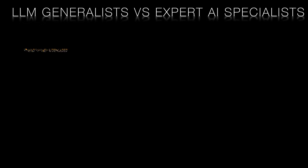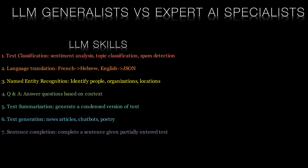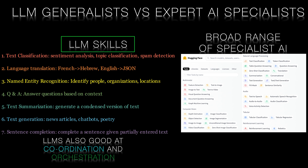To fully understand Hugging GPT, we need to delve deeper into the two types of AI models it combines: large language models and expert AI models. Large language models like GPT are trained on vast amounts of text data and can generate coherent and contextually appropriate responses. They excel at tasks that require understanding natural language, such as answering questions, generating text, and summarising content. However, they sometimes generate incorrect or nonsensical answers, especially when dealing with detailed, specialised knowledge.